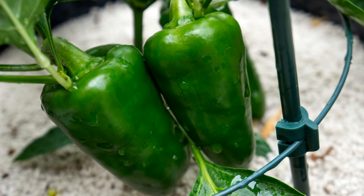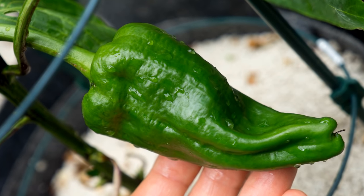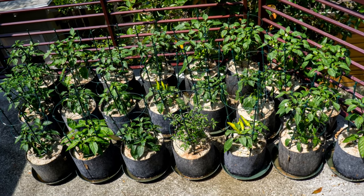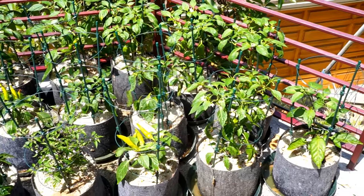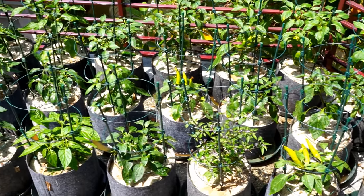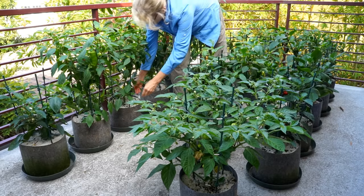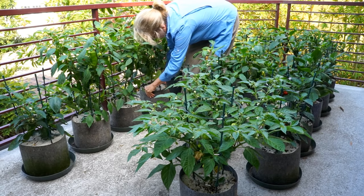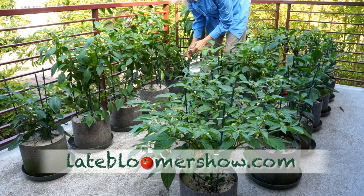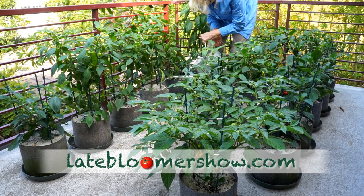By July 4th, there were good-sized peppers on most plants, and I was watering every two to three days. I used seaweed fertilizer in the water and watered till there was some standing water in the tray, as that would be soaked back up within an hour or two in the heat of July. There are three ways to determine if they need water: with a moisture meter, the lift test to see if the pots feel light, or if the leaves are limp. It's best to water in the morning or evening, but if the leaves are limp in the middle of a hot day, don't wait until evening — give them what they need.